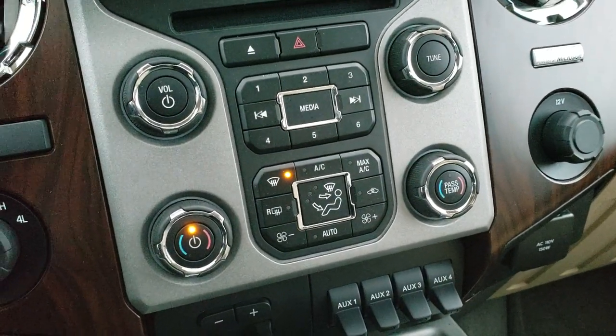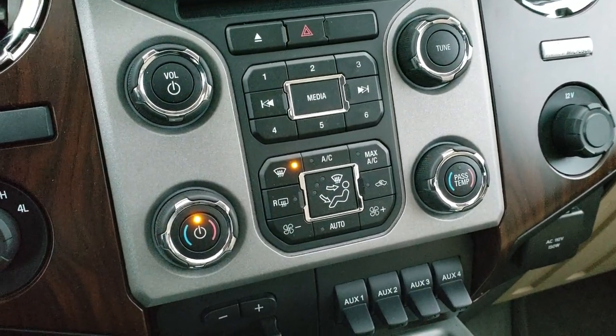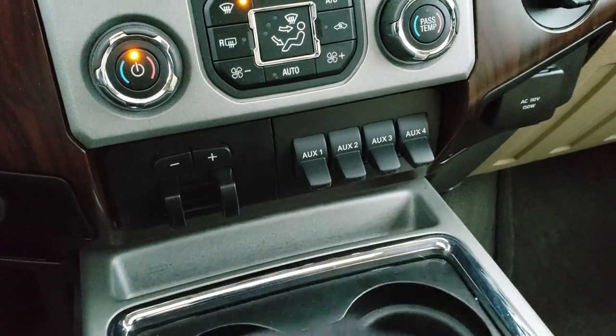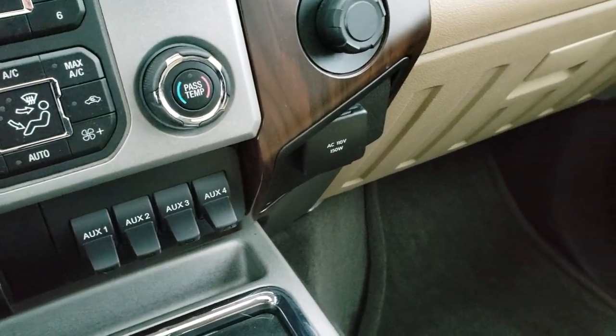Down here you can do your climate controls manually if you prefer — you get dual climate control. There is a factory brake controller, four upfitter switches, and a 110-volt, 150-watt plug-in.